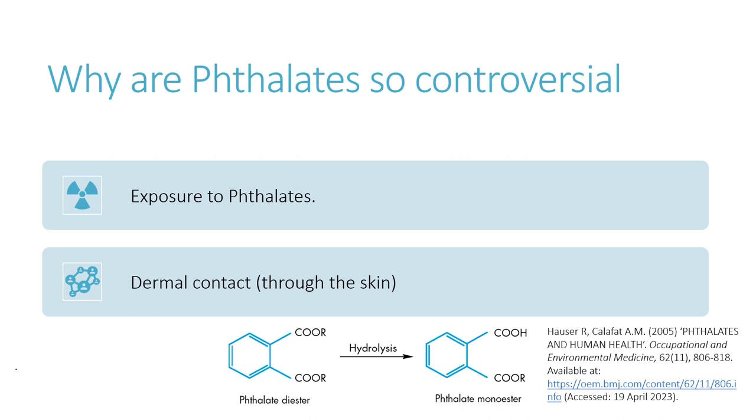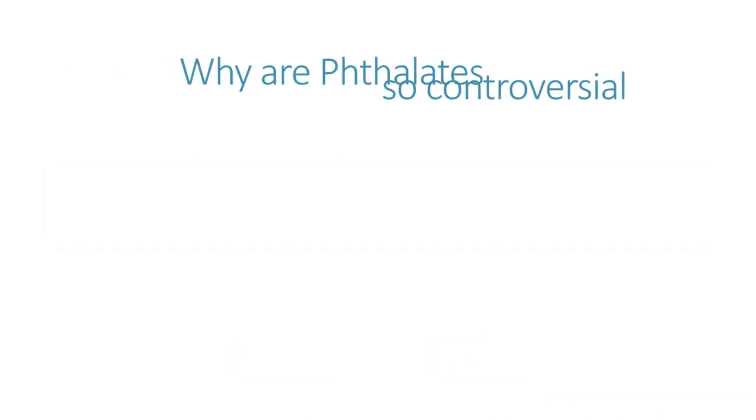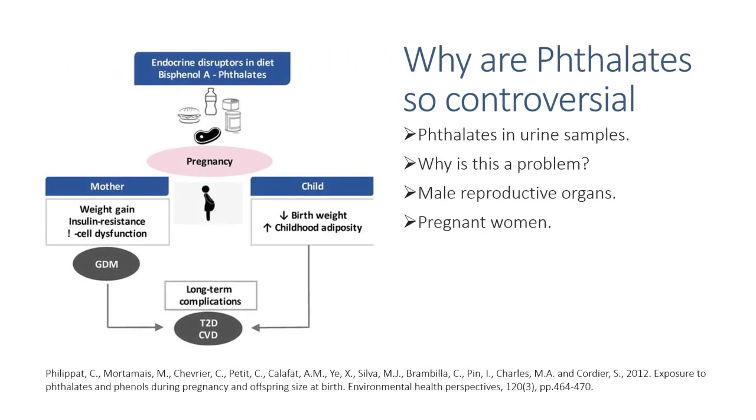In multiple studies, phthalates, or the species they break down into, were found in humans, showing that phthalates do enter the body. The body can break down phthalates and excrete them through urine, but in a study of urine samples from the United States from 1988 to 1994, it was found that less of the higher molecular weight phthalates were present in the urine, suggesting that these were still left unbroken down in the body.